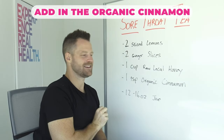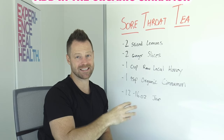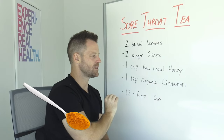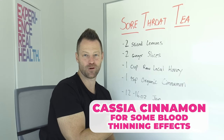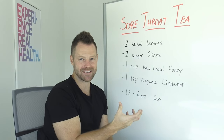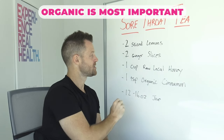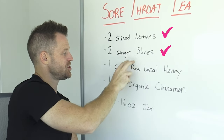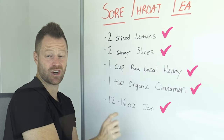Finally, let's add in the organic cinnamon. It can be sprinkled on top, but I'd recommend mixing it in a little bit into the honey. One teaspoon is gonna be fantastic. If you want to use cassia cinnamon, you'll get a little extra blood-thinning effect; otherwise Ceylon is perfect. Organic is most important. So you're putting in sliced lemons, ginger, and cinnamon, covering it all in raw local honey in a 12 to 16 ounce jar.